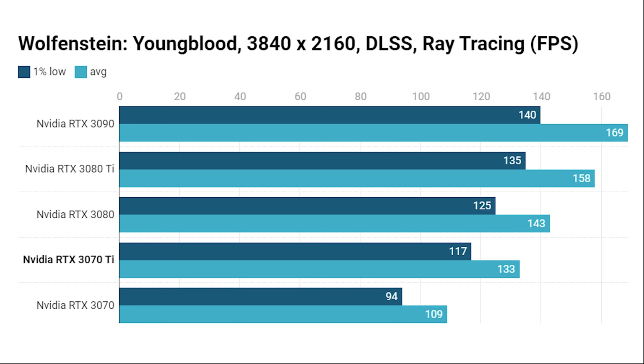Adding DLSS and ray tracing, the RTX 3070 Ti managed the same frame rates the RX 6800 XT achieved without ray tracing on the previous graph, and came close to matching the RX 6900 XT from that same graph. It also offered a huge leap of over 20% over the RTX 3070 here.